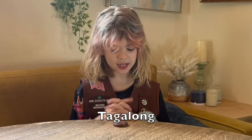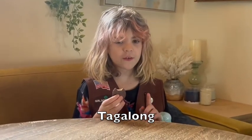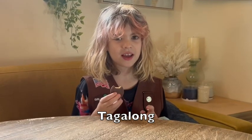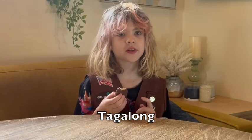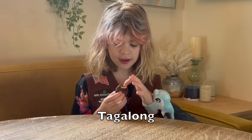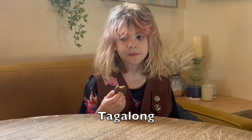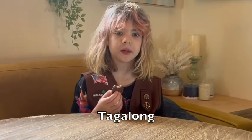Next I'll be trying the Tagalong. If you're not allergic to peanut butter, I would really recommend these since they're so good — really creamy chocolate — and they have this little layer of crunch and peanut butter. I would recommend trying these if you're not allergic to peanut butter.